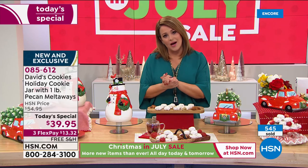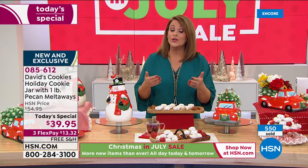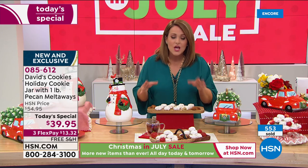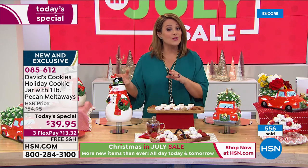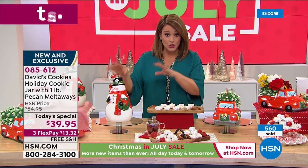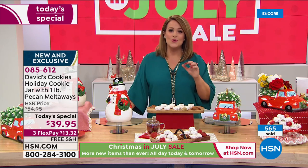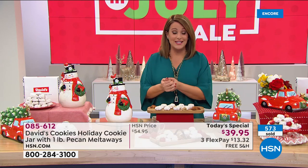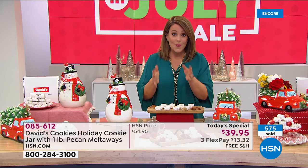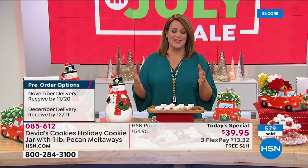You're getting that pound of the pecan melt-aways — the number one selling cookie. Decide when you want it shipped: do you want it to arrive by November 20th, or by December 11th? That's the second choice. Then choose: do you want just a single shipment of your beautiful, large, limited edition, hand-painted cookie jar? Or do you want to become part of this family and start the collection?